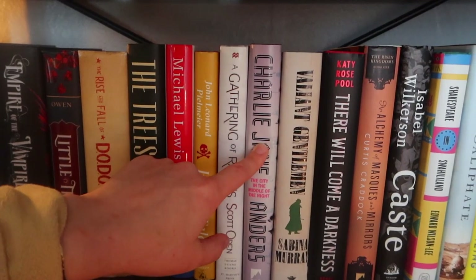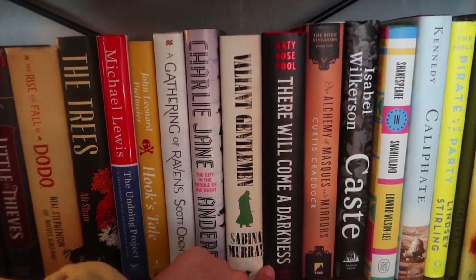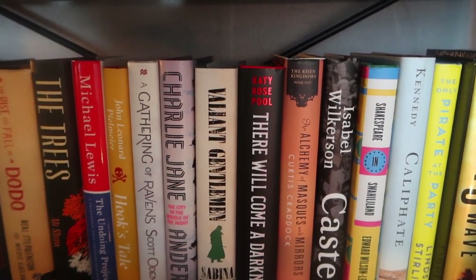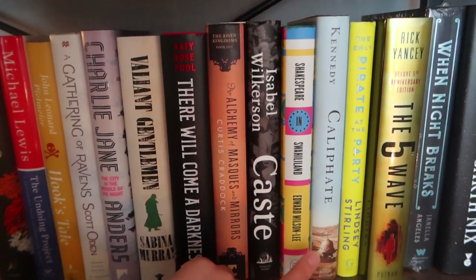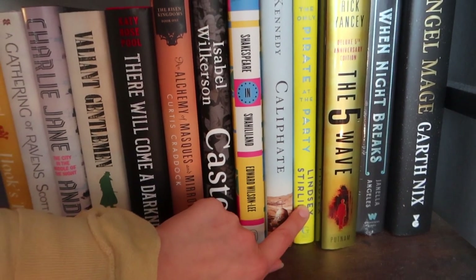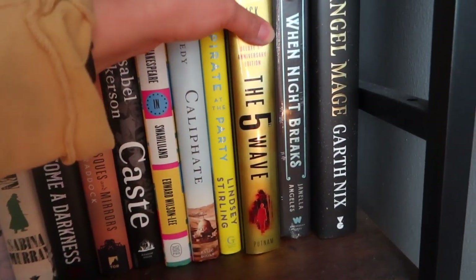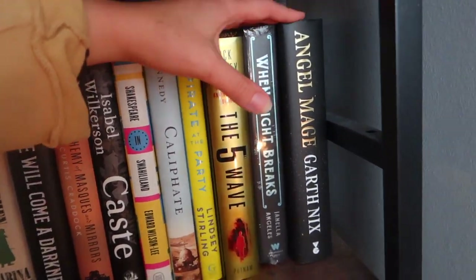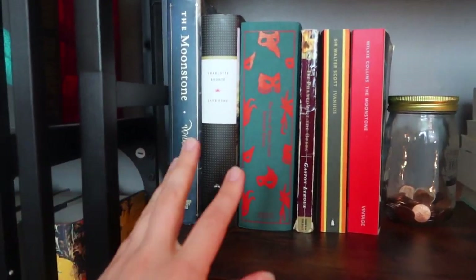Valiant Gentleman I randomly got at a huge book sale for two dollars — it sounded intriguing. They're Welcome in Darkness was also a gift. Alchemy of Masks and Mirrors I hope to read soon — maybe a buddy read with Alan. Cased I got because I wanted to read it. Shakespeare in Swahililand is non-fiction I'd like to read soon. Caliphate and Only Pirate at the Party are also non-fiction. Someone kept telling me I'd really like one particular book so I bought it. Another came in a book box — I've heard it's a retelling of Hadestown and I'm seeing the show this month so I'll probably read it then get rid of it. Angel Mage I've read and it was terrible — I should get rid of my copy.